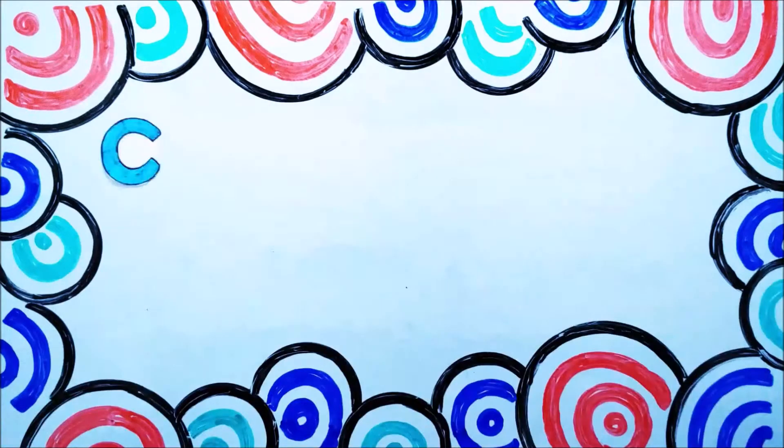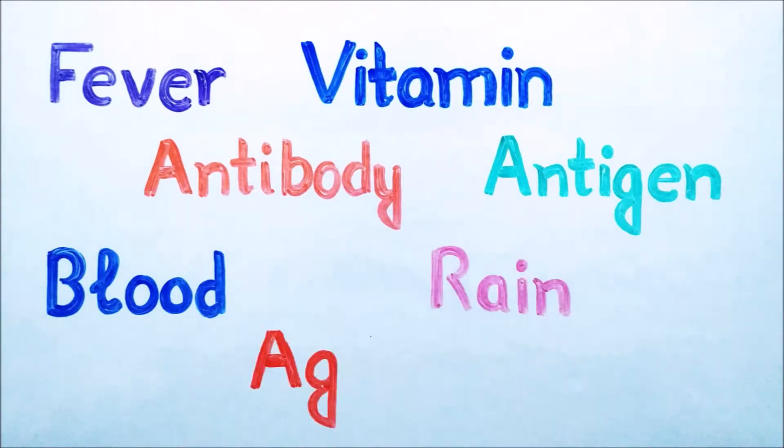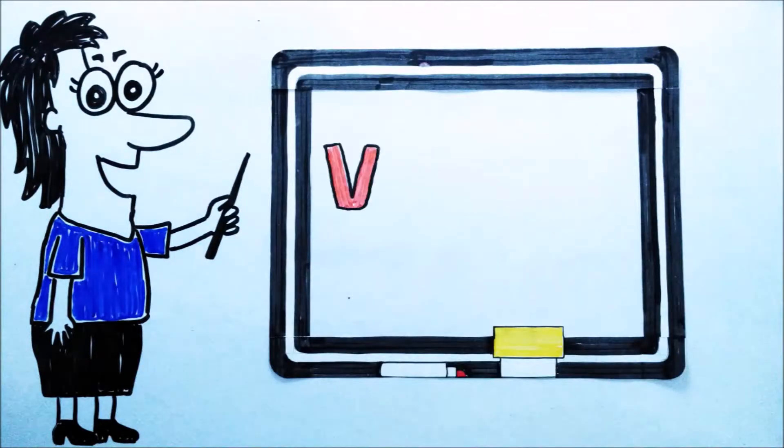Hey guys, welcome to another video of our Casually Explained series. In this series, we are talking about some scientific terms which you regularly see and hear in your daily life. Today we are going to talk about Vitamins.